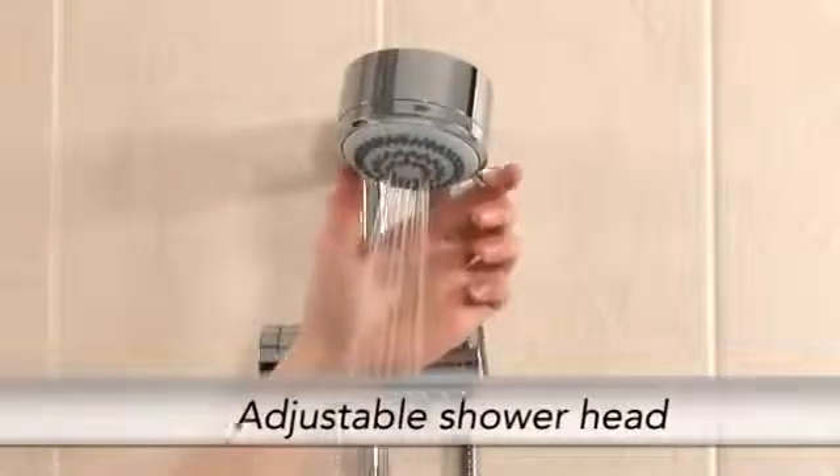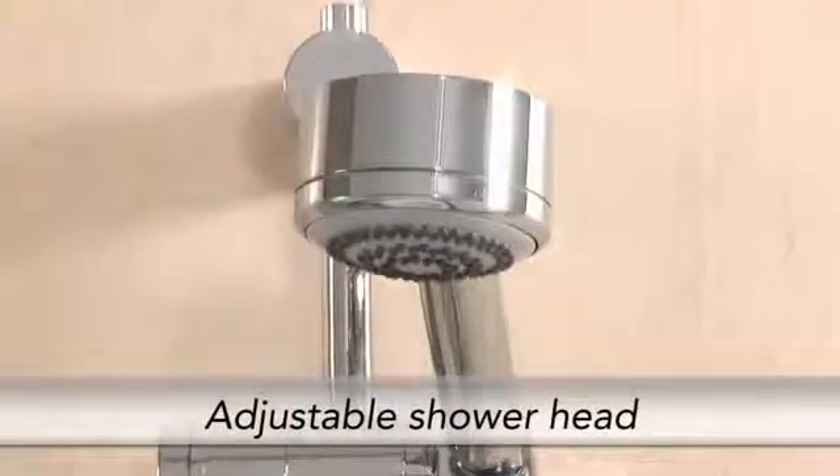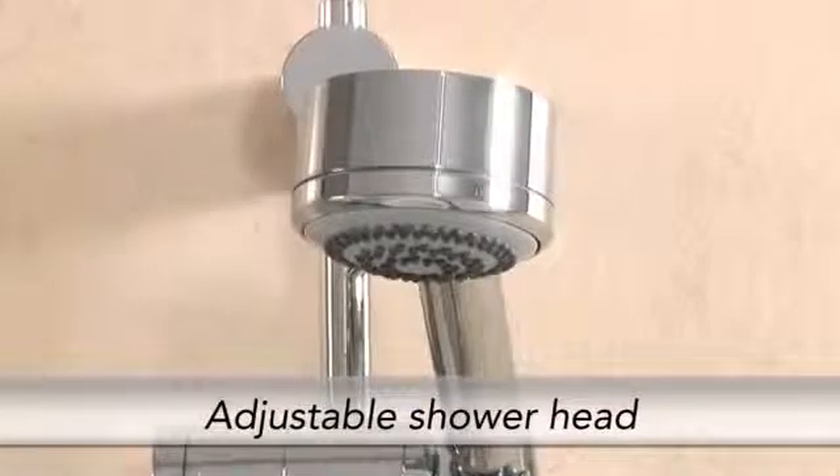The four-spray shower head allows you to find your ideal water flow, whilst the rub-clean nozzles allow for easy limescale removal.